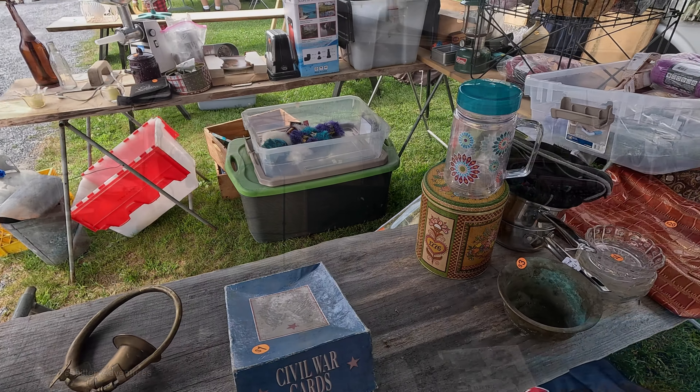And there you have it — that's the Wilmington Flea Market in Wilmington, Vermont. I hope you liked the video. If you did, please give me a thumbs up, subscribe to my channel, leave a comment, and hit that notification bell. I've got a lot more flea markets coming up. And if you want me to come back to this flea market in the future, let me know. Thanks for watching and I'll see you next time.